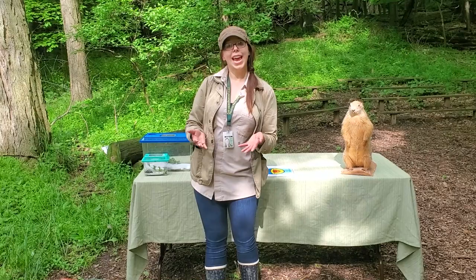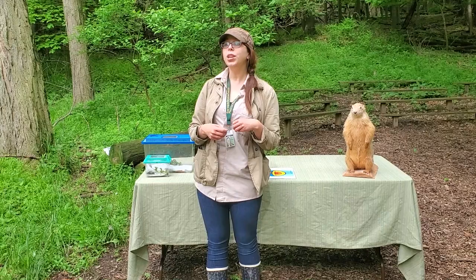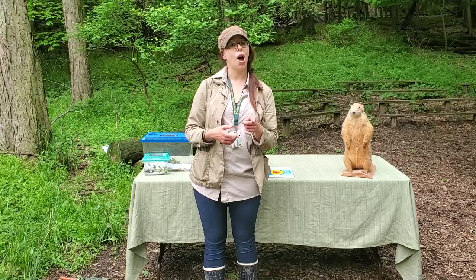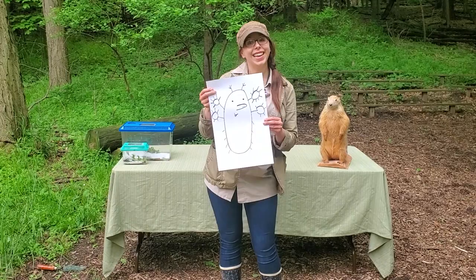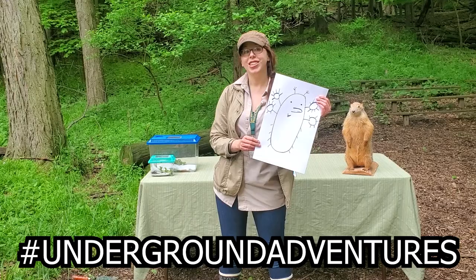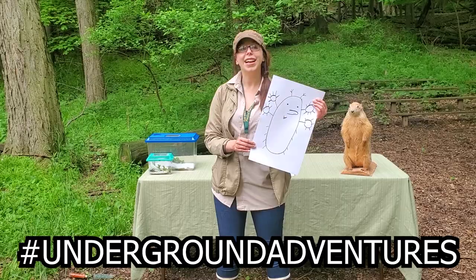Think about all those adaptations I just mentioned. Get a piece of paper and some drawing material, and see if you can draw an animal — real or imaginary — that contains some of those adaptations for life under the soil. Now I want to see these amazing underground animals that you've created. If you can have a grown-up take a picture of your animal and post it to their favorite social media site with the hashtag underground adventures, we can find it and create a gallery of all these impressive underground creatures.